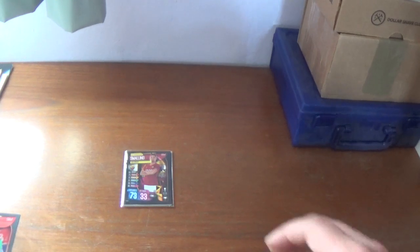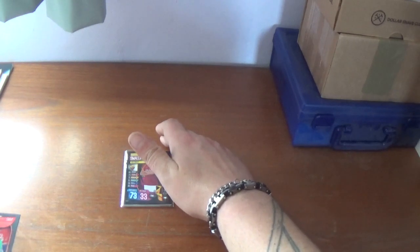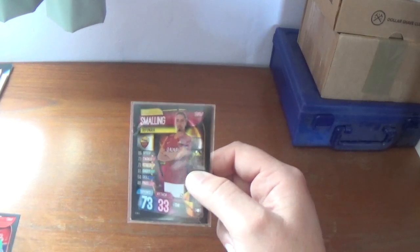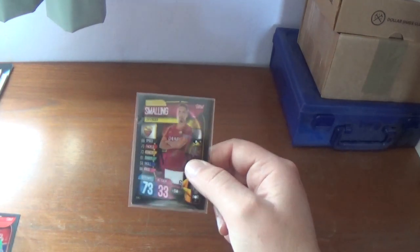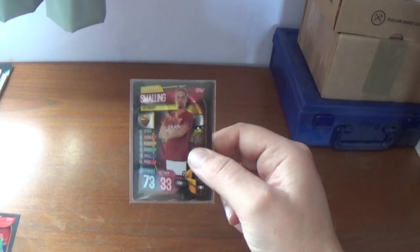Hello again everyone, welcome back to the All Things Football YouTube channel. Today I have another quick upload and another product to open and review. This time I have, two months after it was on sale on the Topps.com website, the Topps Match Attax International pack for the Champions League and Europa League trading card collection.